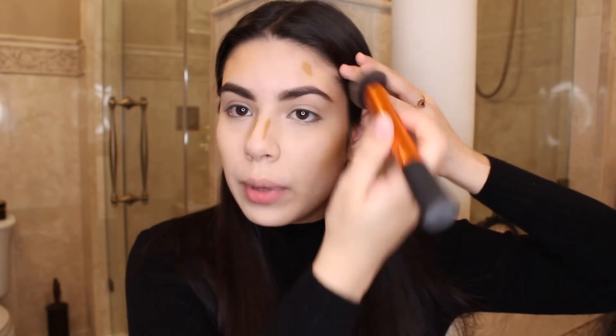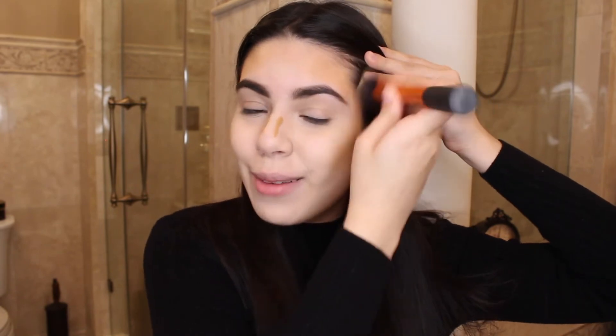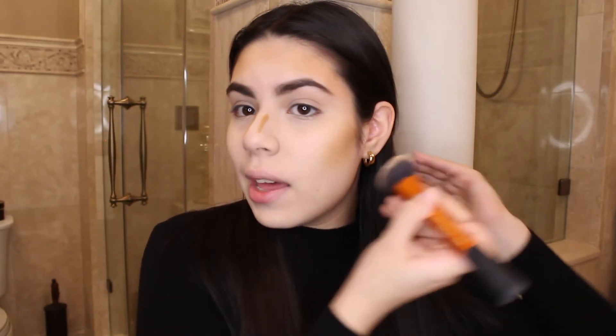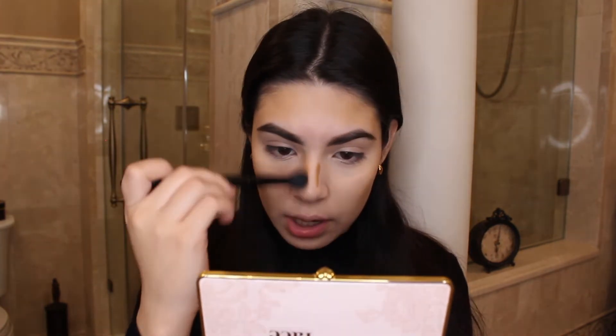I feel like right now I look super crazy, but I'm going to go back in with my beauty blender and blend everything out and it will all come together. At first you look like a literal clown, but the more you blend and the more you move the products into the skin, the better it looks. To contour the sides of my nose I'm going to use the elf flawless concealer brush — it's really good, super soft, and it's only like three dollars.